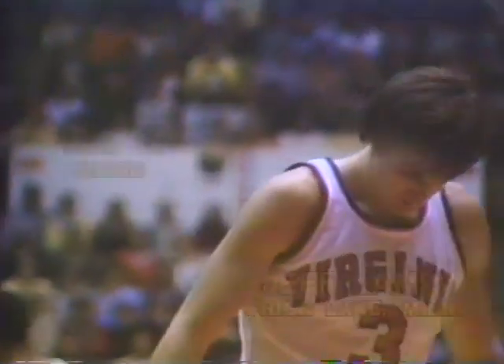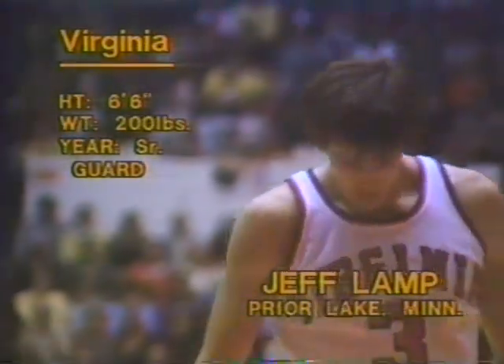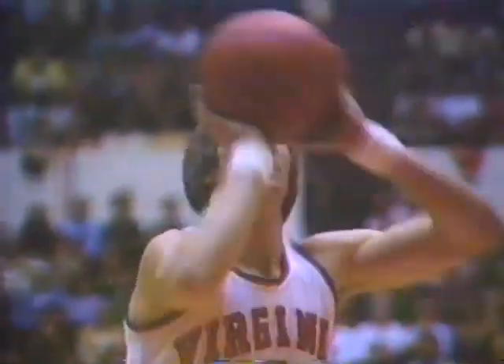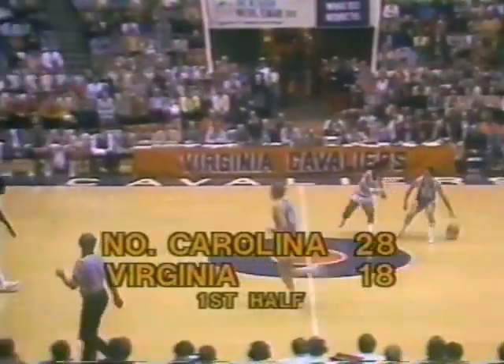Lewis Lattimore, a six-nine senior from Dayton, Ohio, comes in to replace Sampson. Jeff Lamp will be at the free throw line — one of the all-time great free throwers in ACC basketball history, heading almost ninety-one percent, leads the ACC right at this moment in free throw percentage. They're all two shots. He's put on a little weight — up about 200 pounds after a weightlifting program. The lead is back to ten. James Braddock is in at guard for North Carolina. Ricky Stokes in for Virginia — Stokes an excellent defensive player, just a freshman.